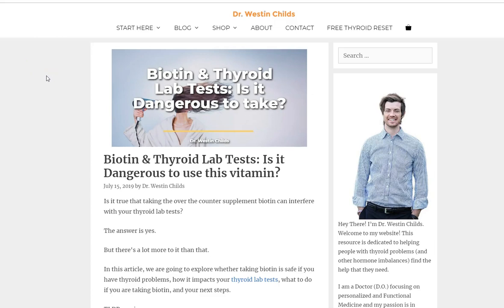Hey guys, it's Dr. Childs here. Today I want to talk about something that I think is really important and not a lot of patients or doctors know about, and that is the connection between biotin and thyroid lab tests.